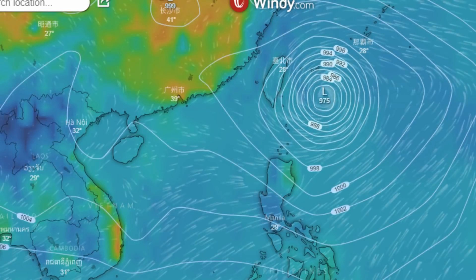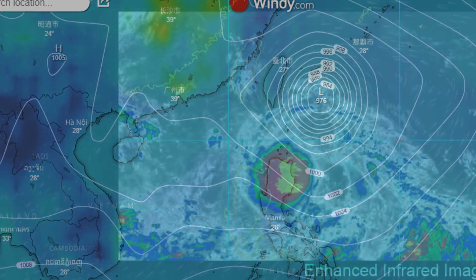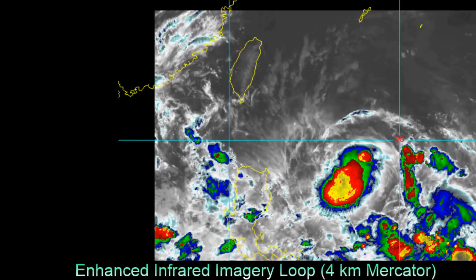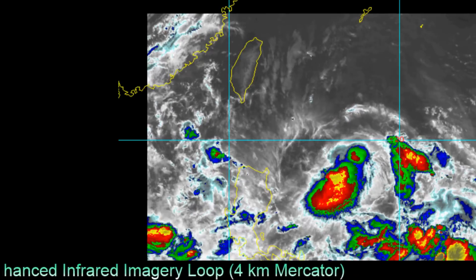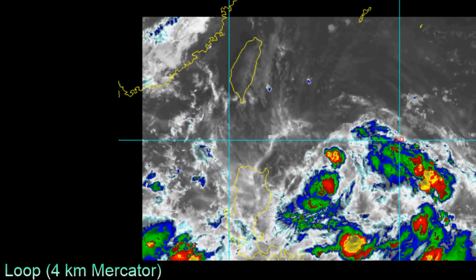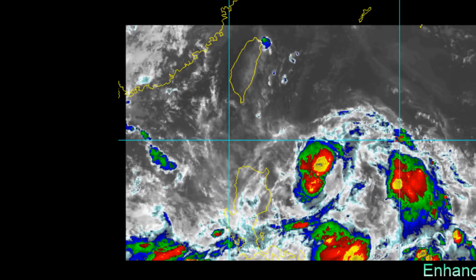You can clearly see that the main threat is going to be from Invest 95W, and we will be providing coverage to the West Pacific scene. This is the latest look at the system from a few hours ago.